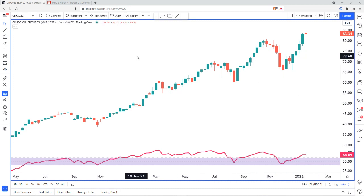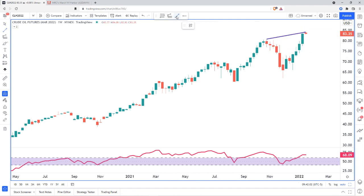We'll start off on crude oil. You can see that we have a negative divergence going on right now, suggesting a pullback coming this week. We broke out to some new highs here, and we did it without the momentum needed to maintain those highs. So that's what we call a negative divergence — it usually leads to a nice pullback in price.